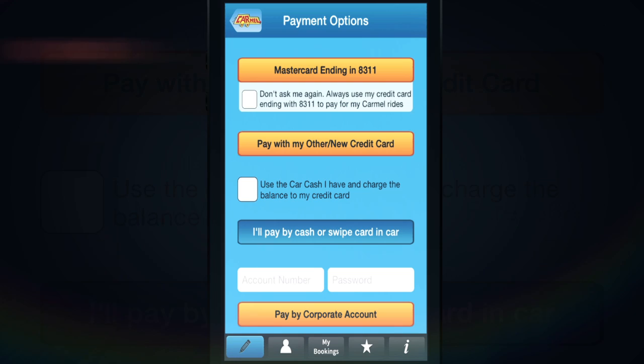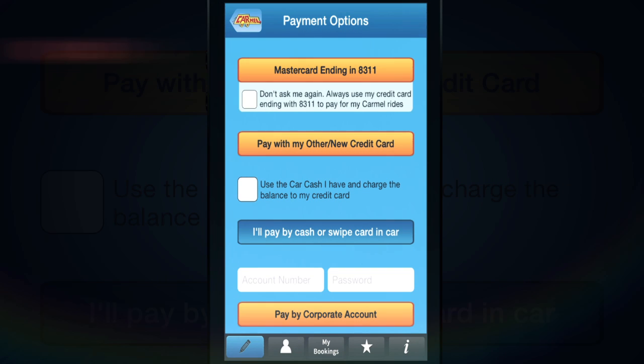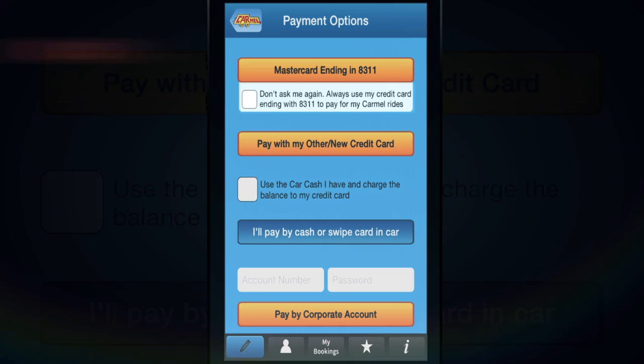There are multiple ways for you to pay for rides. You can use your credit card to pay in advance. In some places, you can also pay cash or swipe a credit card in the car. And if you have a corporate account with Carmel, you can charge the trip to the account. You can skip the payment step by checking this box or selecting Auto Charge. To learn more about auto charge, please watch the payment info tutorial.